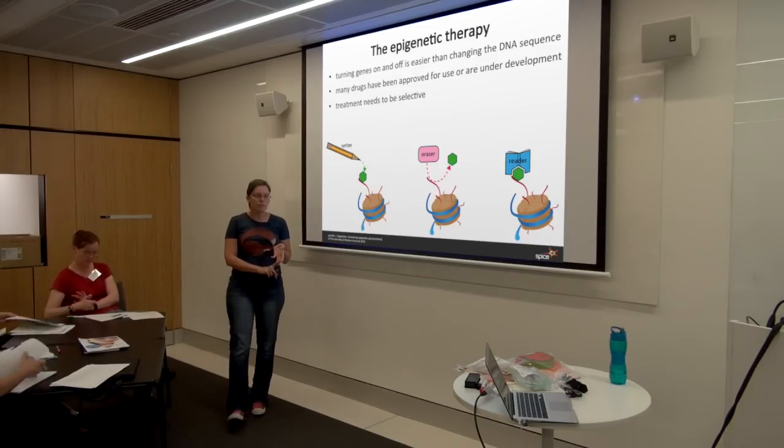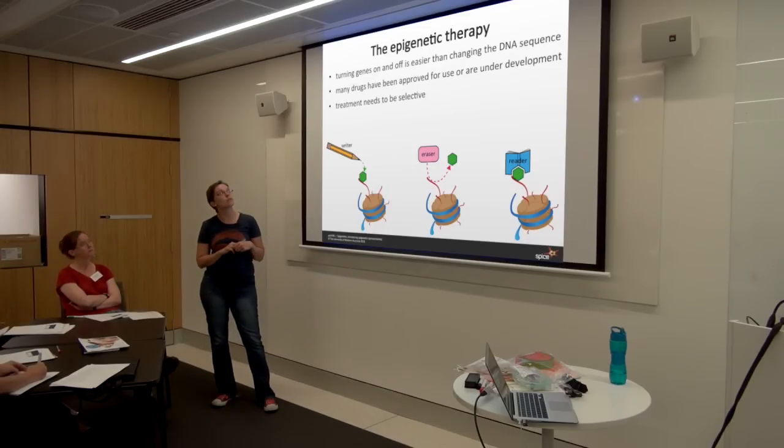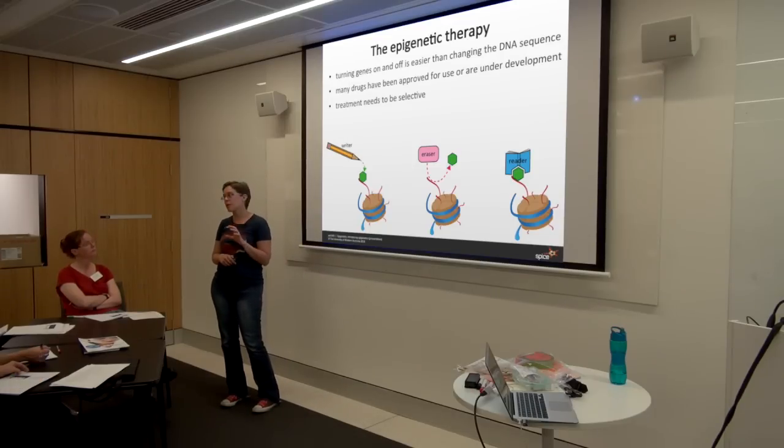The last thing I want to talk about is the forward prospects for epigenetic research. Epigenetic therapy is one of the promising targets of the future because it seems a lot easier to turn genes on and off than it does to change DNA sequence. There are actually quite a few drugs that have been approved for human use or are under development, altering the methylation patterns of the DNA or trying to adjust histone modifications. The only thing we need to be aware of is that treatment needs to be selective — you have to target the exact cells you're looking for, otherwise turning off a gene in all cells could be fantastic in the lung but might actually create cancer in the kidney or liver. But epigenetics is a really promising and emerging field of medical research, trying to influence the way people develop and manage disease.